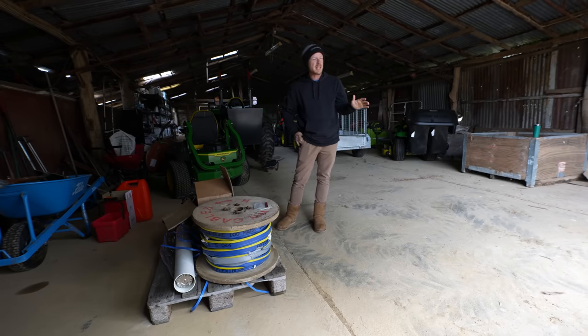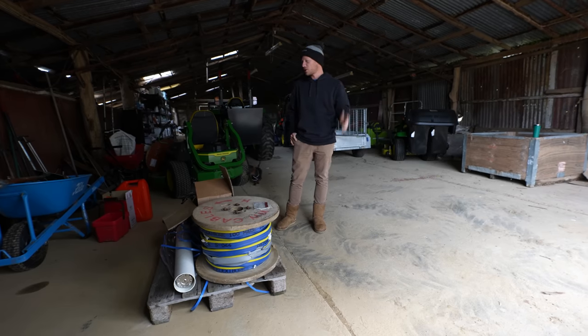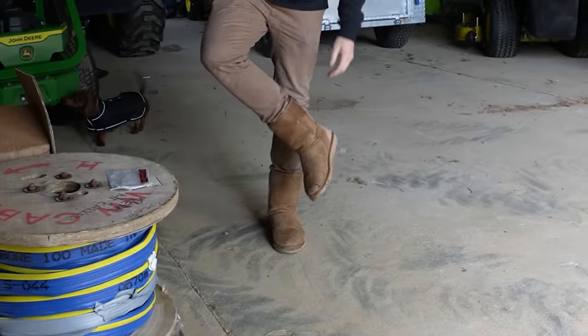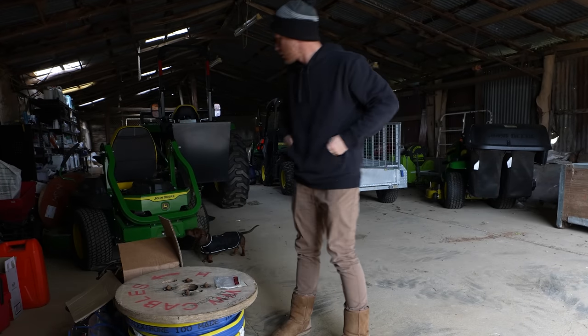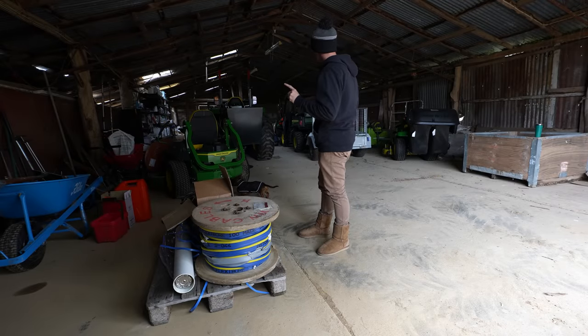It has been raining heaps and heaps, more rain predicted but there's a little break at the moment. I'm just going to dig the rest of the trench even if it is soaking wet. I probably should get the UGG boots off, didn't realise I've left them on. It's four degrees today. Absolutely disgusting, but let's dig this hole.